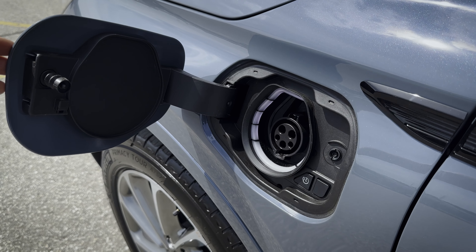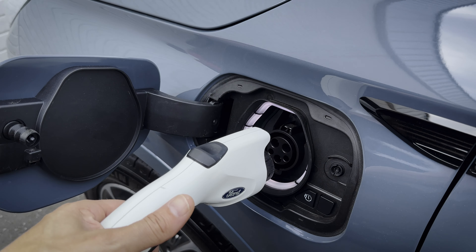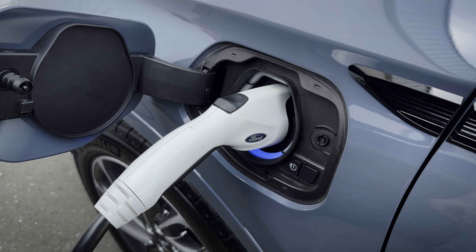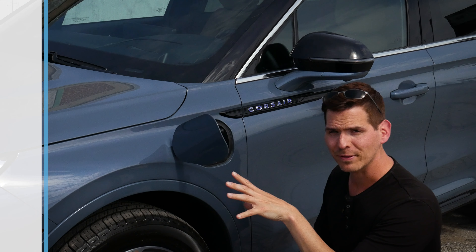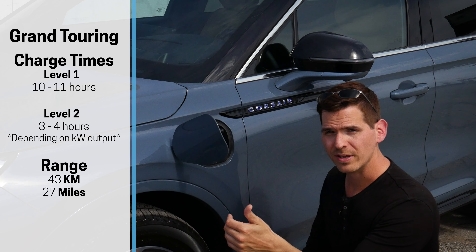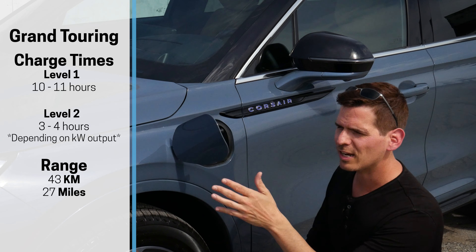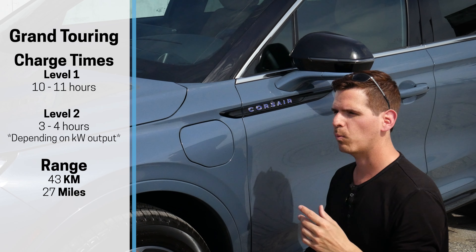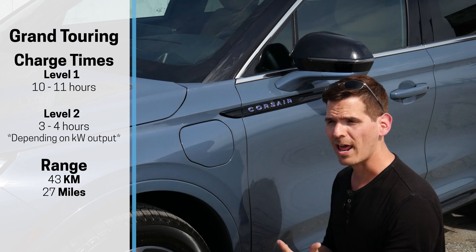We've got our charge door off to the side, and this does support Level 1 or Level 2 charging. Level 1 charging, you're looking at about 10 to 11 hours to charge. Comparatively, Level 2 charging, you're going to be about 3 to 4 hours. But it's ultimately going to depend on what your kilowatt-hour output is.